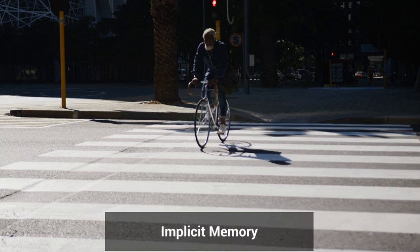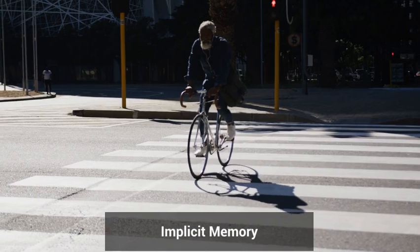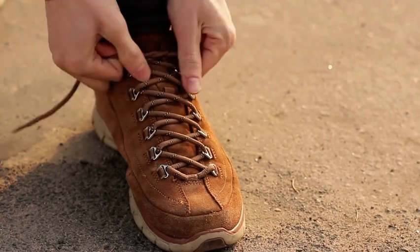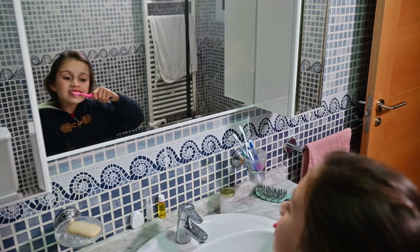Implicit memory, on the other hand, works automatically. You don't have to think about it — it just happens. For example, riding a bike or tying your shoes involves procedural memory, a type of implicit memory. Even humming a song you heard on the radio without trying to memorize it is an example of implicit memory in action.